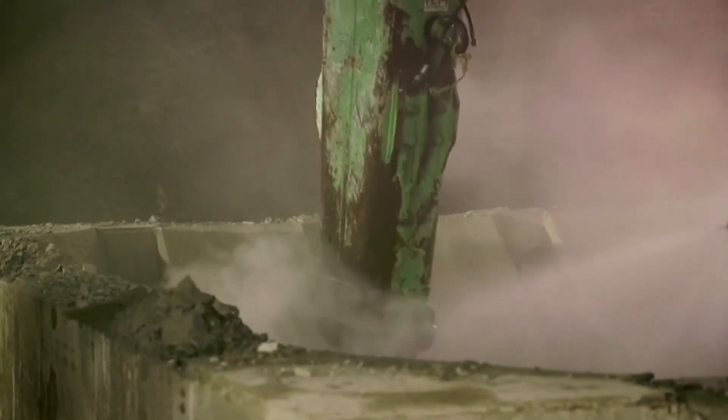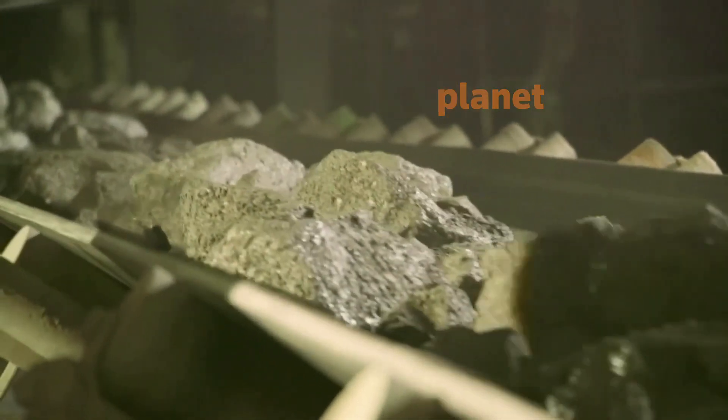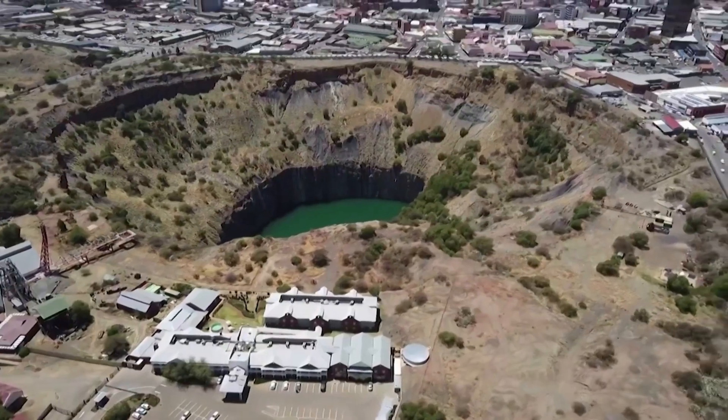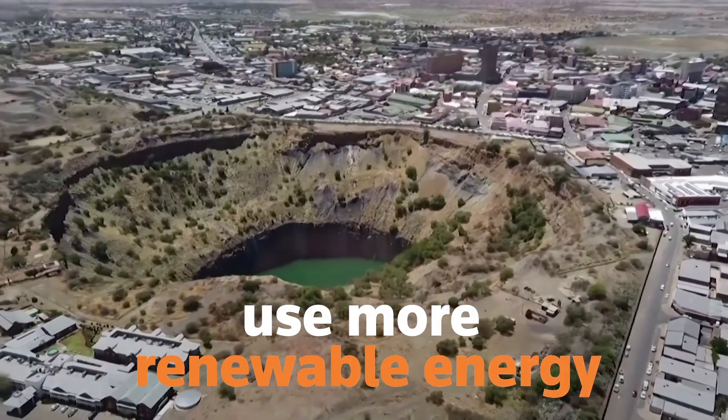And what does the industry today look like? As carbon emissions increase and warm the planet, the environmental impact of the traditional mined diamond industry has come under pressure. There are growing calls for the miners to use more renewable energy.